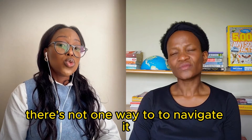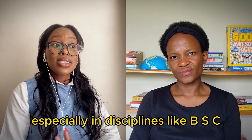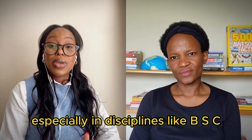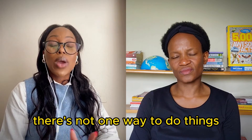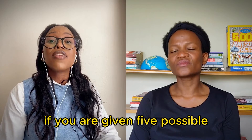There's not one way to look for a job, there's not one way to navigate and find it - especially in disciplines like BSc in life sciences. There's not one way to do things, so explore as much as you can. If you are given five possible opportunities, try all five of them.